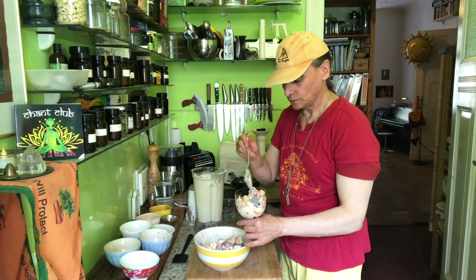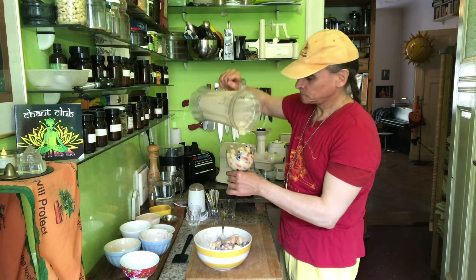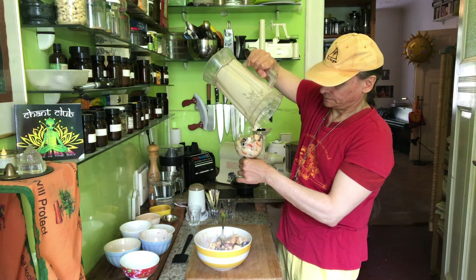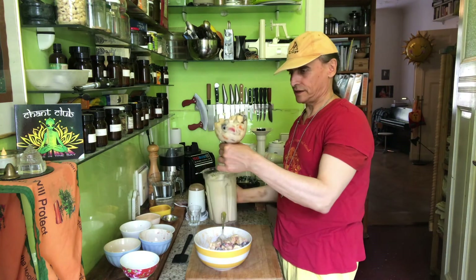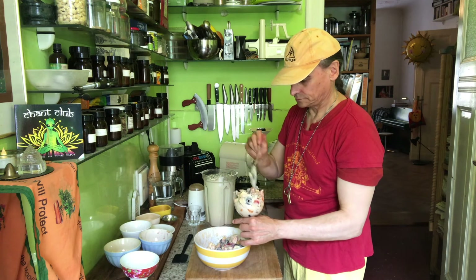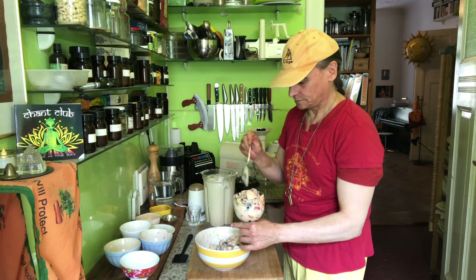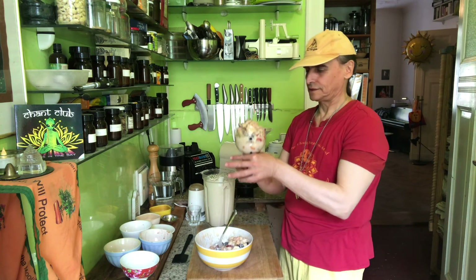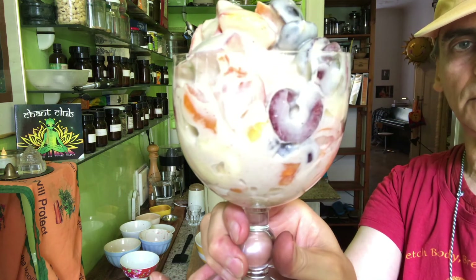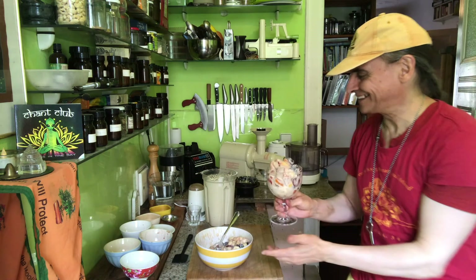Pushing it a little bit so the dressing is all over. See my stone fruit salad with the flaxseed macadamia cream — beautiful colors with this white background. It's like a modern painting, right? We always eat with our eyes first.